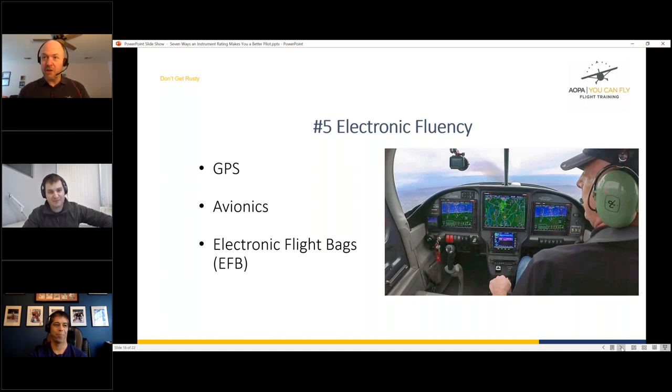Way number five: electronic fluency. Getting your instrument rating will make you very fluent in using your avionics — GPS, electronic flight bags like ForeFlight or Jeppesen, VOR interpretation. Drew trained in an airplane equipped with a Garmin GTN 650, downloaded the Garmin app on his iPad, and ran through simulations extensively. His DPE picked the worst possible moments to ask him to find something on the GPS — demonstrating exactly why you need to be thoroughly practiced with your equipment.